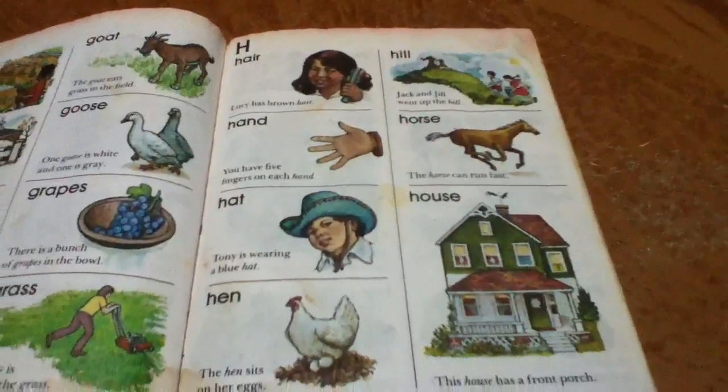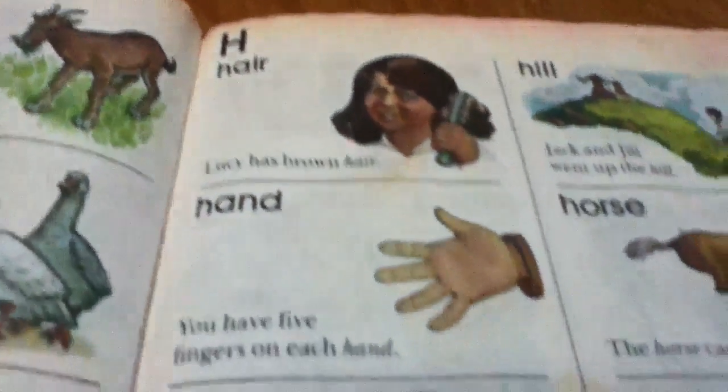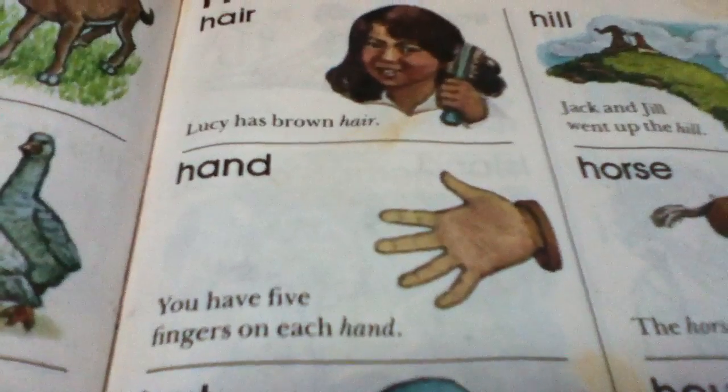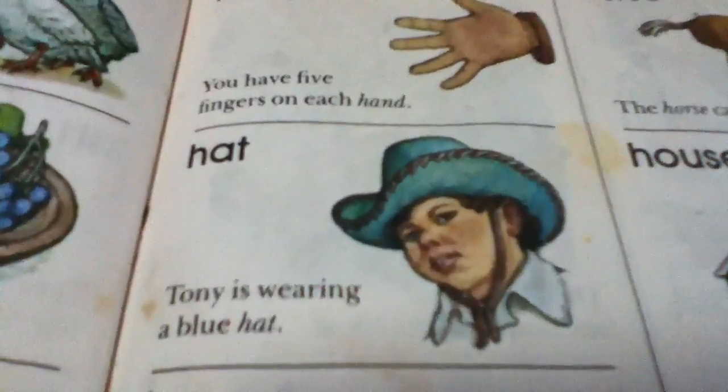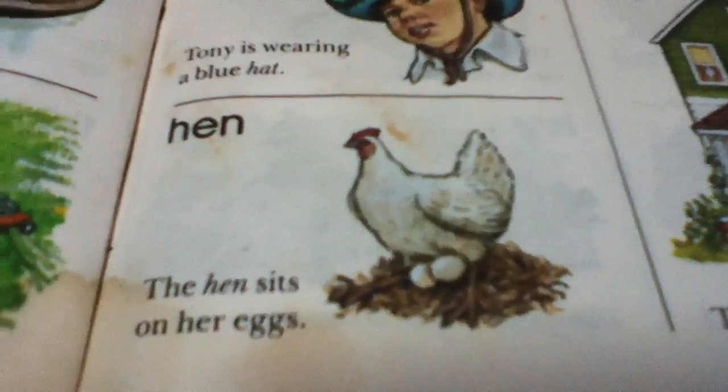These are words that begin with H. Hair. Lucy has brown hair. Hand. You have five fingers on each hand. Hat. Tony is wearing a blue hat. Hen. The hen sits on her eggs.